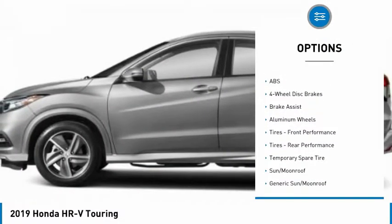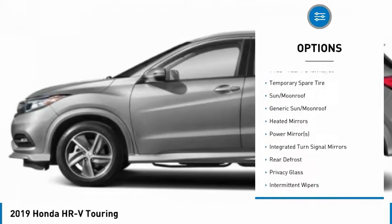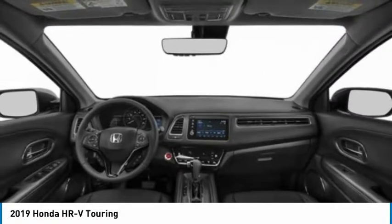Backup camera. Keyless entry. Navigation system. All-wheel drive. Steering wheel audio controls. Stability control. Lane departure warning. Traction control. Anti-lock braking system. Bluetooth.